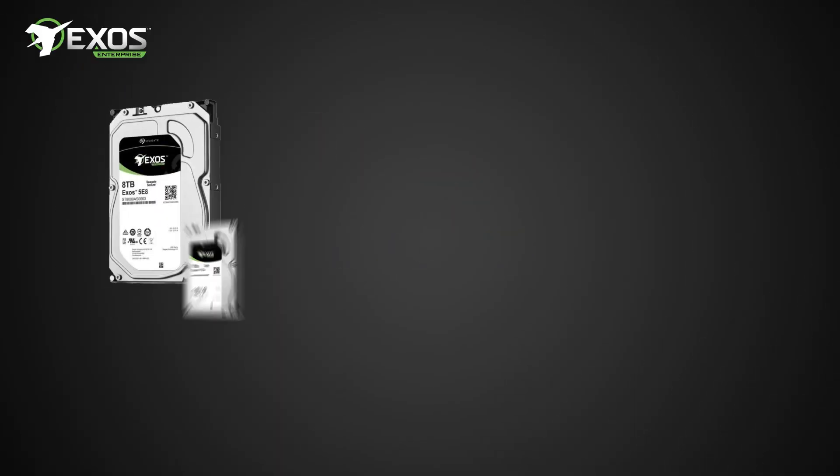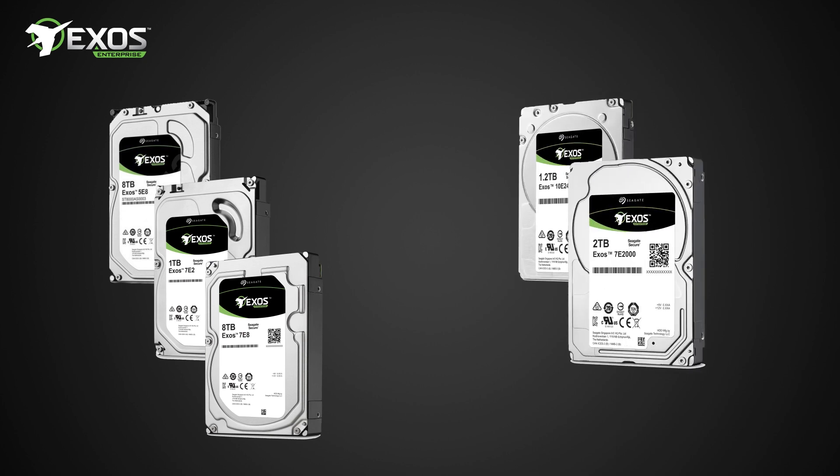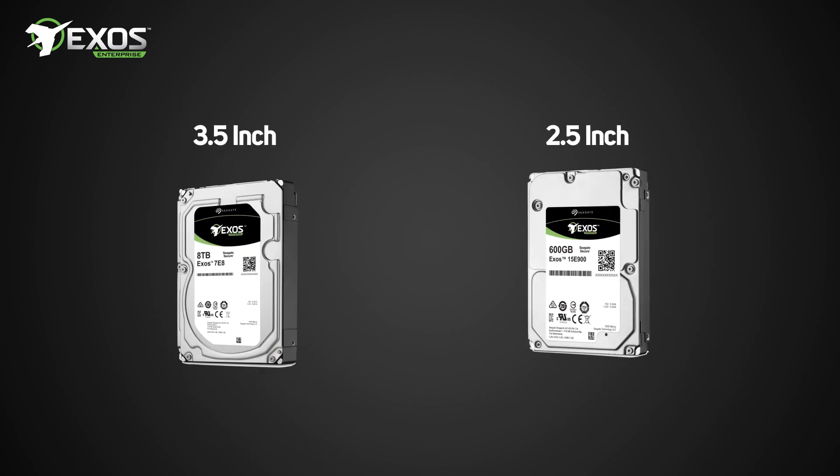Starting with the Exos E range, these cost-effective drives offer a solution for almost any requirement, and come in both 3.5 and 2.5 inch sizes.